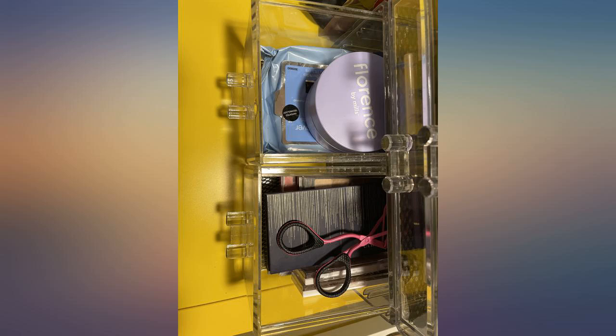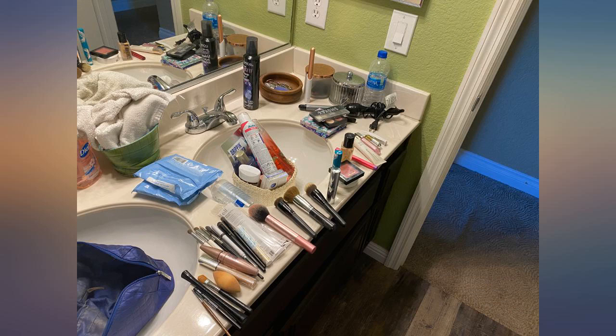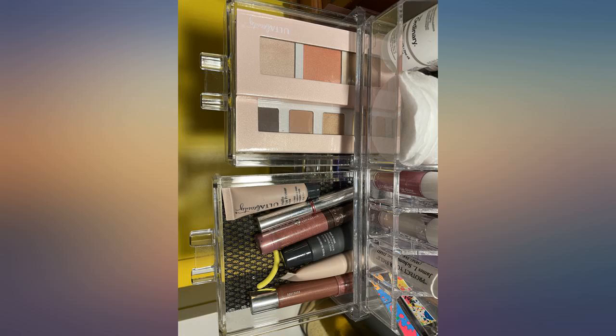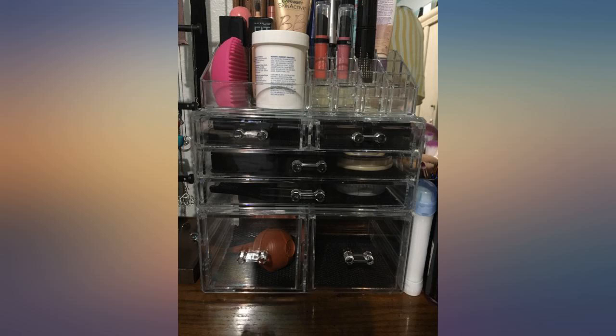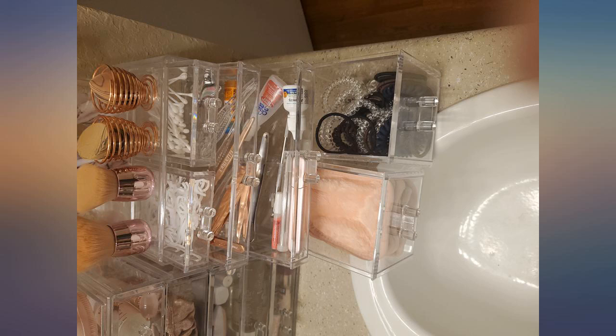This is so elegant and easy to assemble. I can put 2 lipsticks in 1 small square, and it also comes with a black cloth that keeps it clean. I personally love it so much. Now all my stuff is organized and all I have to do is fill it up because it has so much space. Love it.